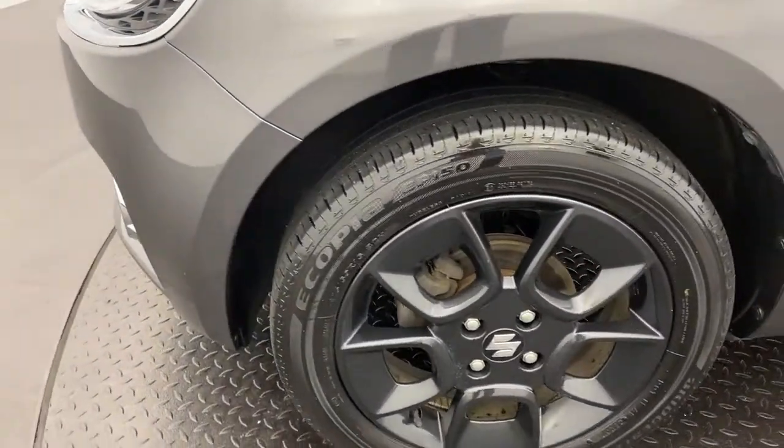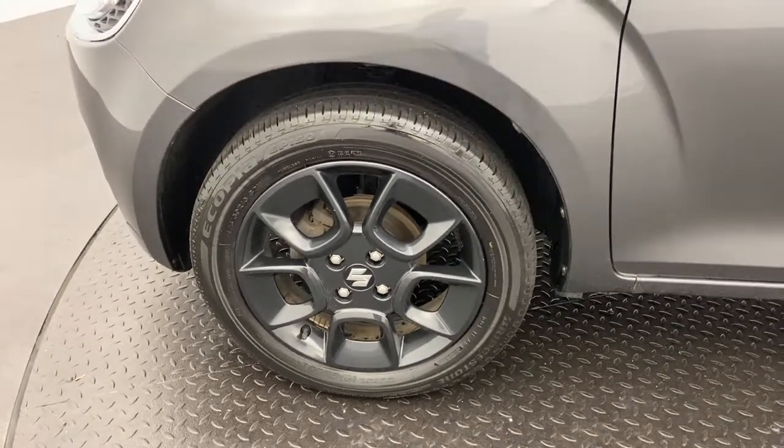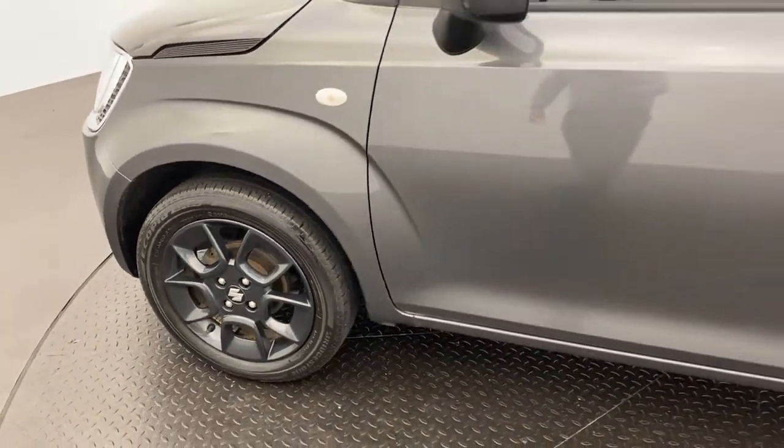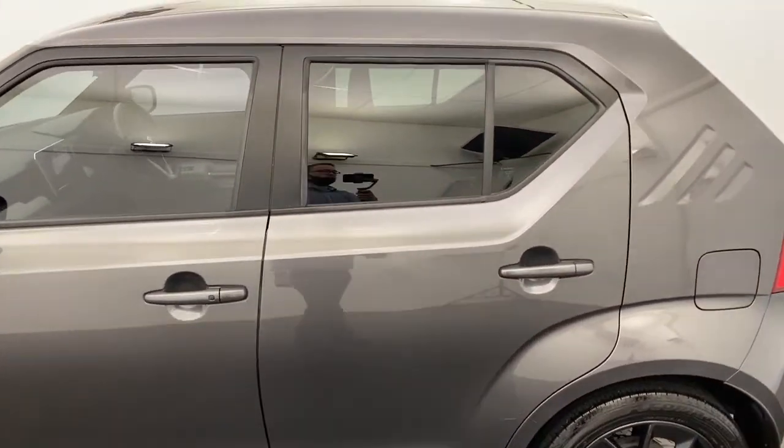Moving around, you've got 16 inch alloy wheels which look great and provide a super smooth drive. The front two doors do have passive entry, so with the keys in your pocket it's nice and easy to access the vehicle.